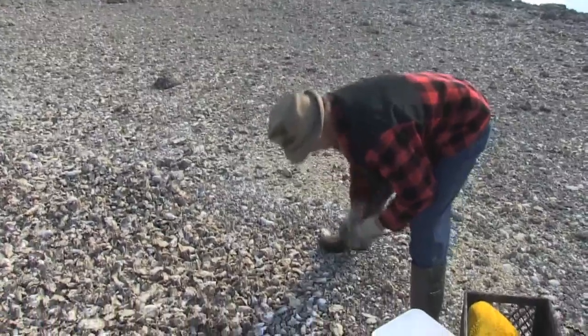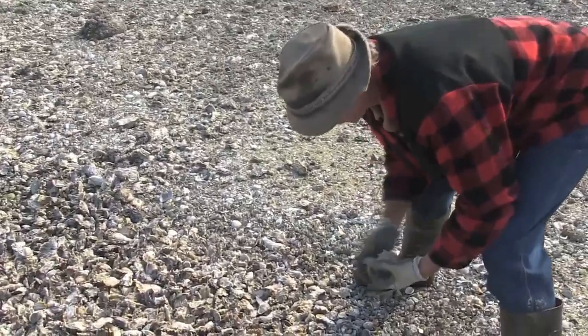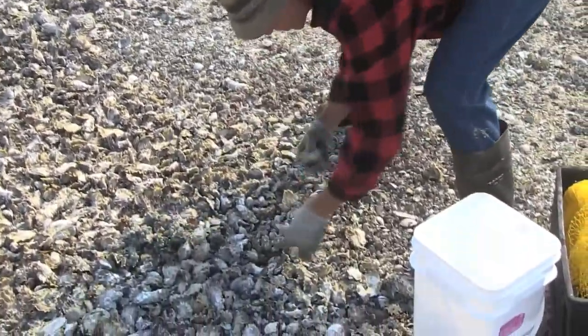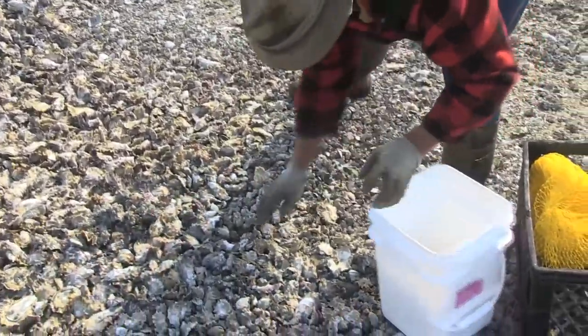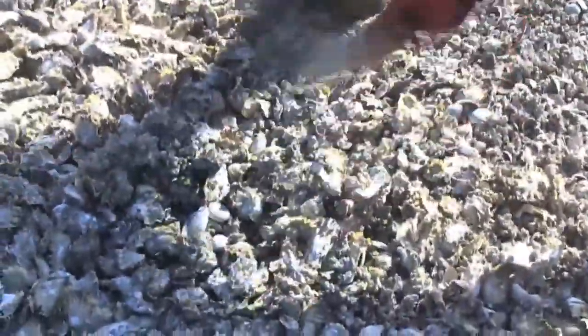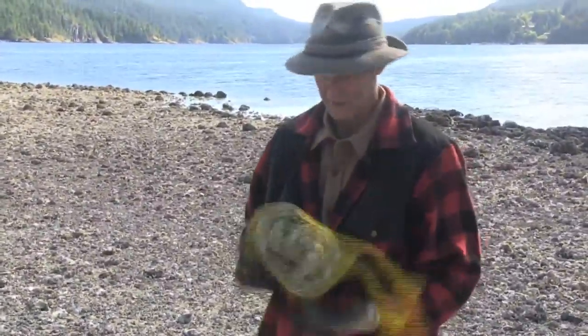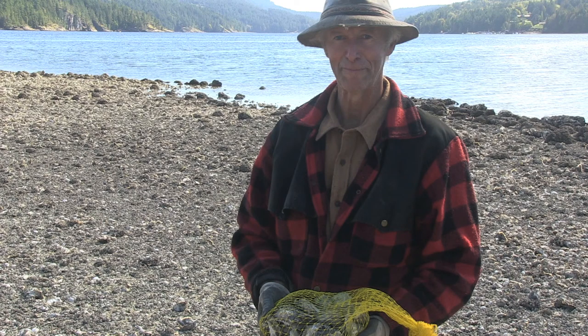So how do you pick oysters? One at a time. Takes a lot of oysters to make a living. They go into the Vexar bags for transport to market. And that's it — on to the next one. We'll do that all day or all night long until we get as many as we need.